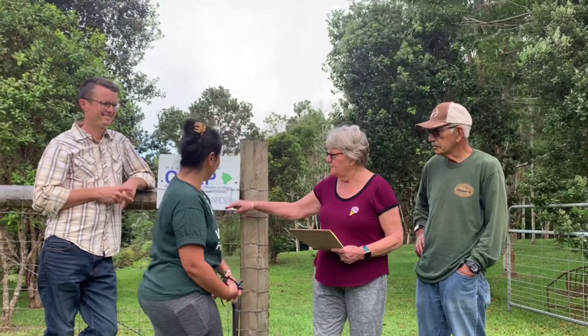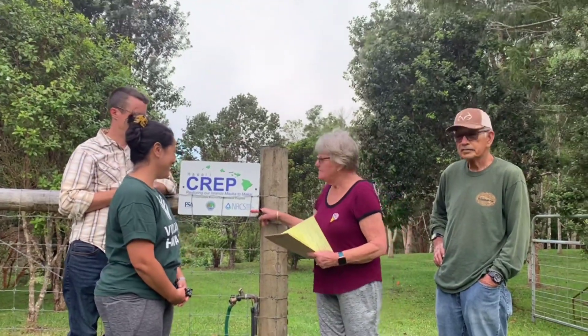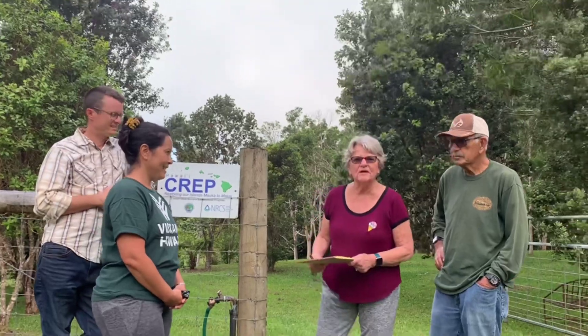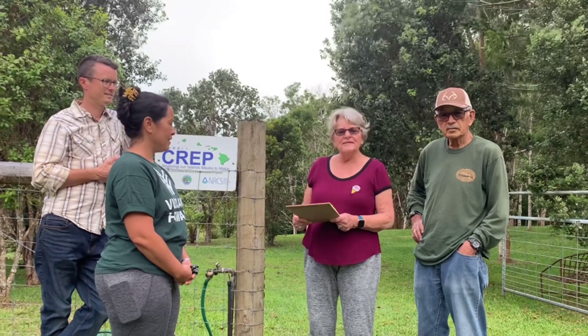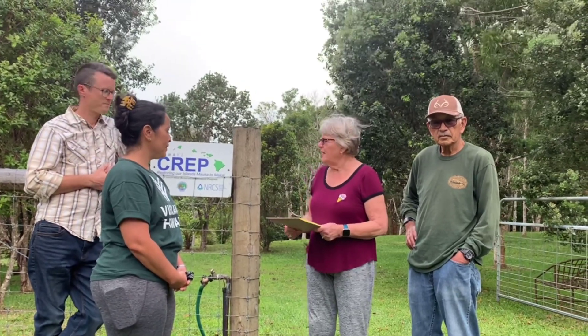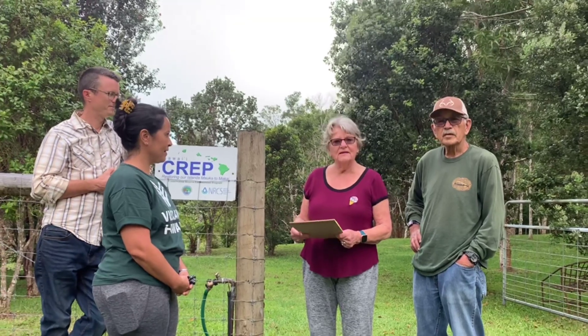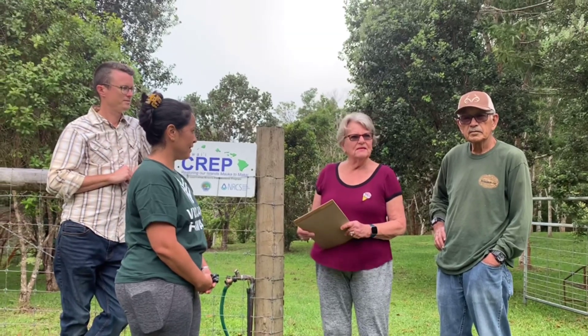Well, I got the idea when I got a mailer from NRCS — Natural Resource Conservation Service — in 2012, when they were talking about the importance of taking pasture land back and planting native trees, shrubs, and vines to help the environment. I was just really interested in that, so I started the paperwork and we started our first planting in March.